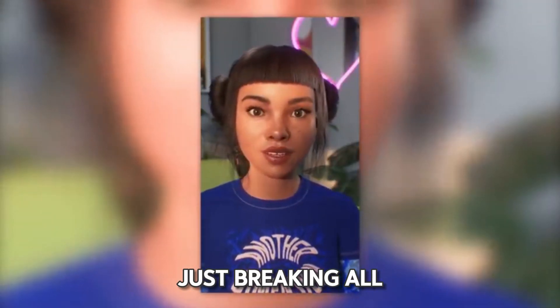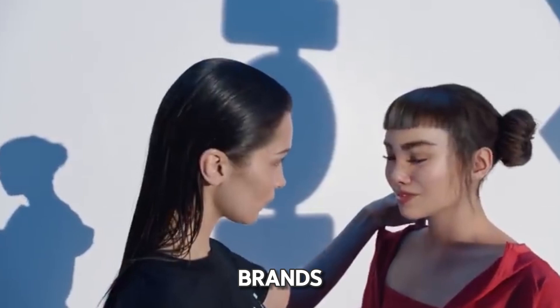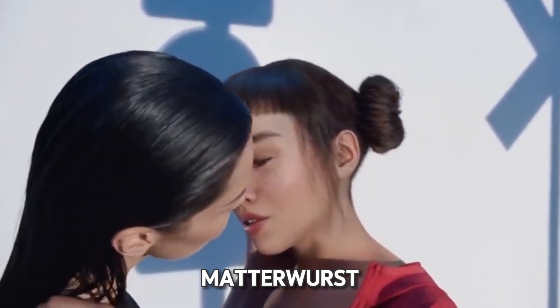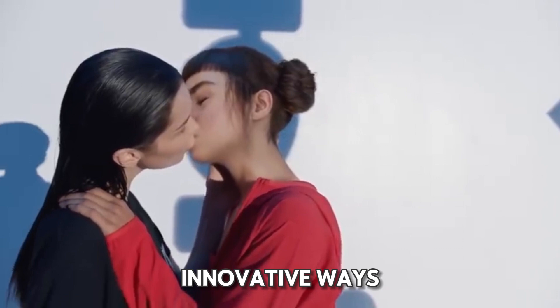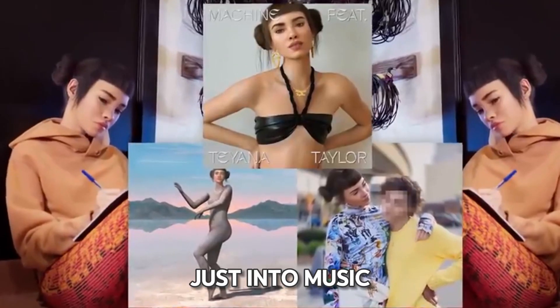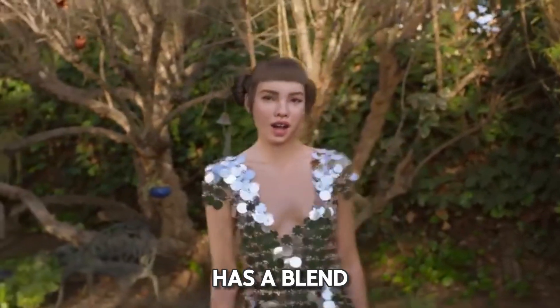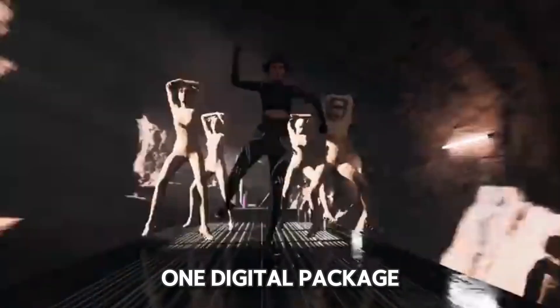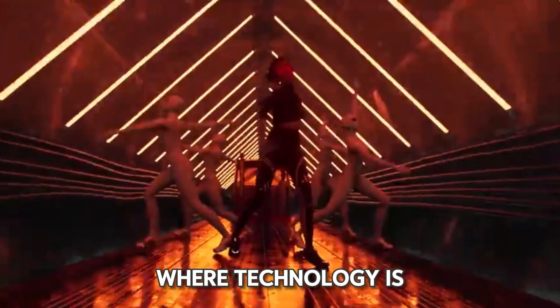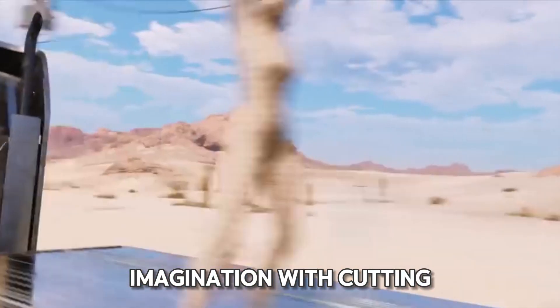What sets Michaela apart is her role as an artificial influencer. She's breaking all the rules and redefining what it means to be an influencer in today's digital landscape. Instead of just posting selfies and fashion shots, Michaela collaborates with brands and dives into the virtual realm known as the metaverse. She's into music, modeling, and has some serious technological skills — a blend of creativity and innovation, all rolled into one digital package. In a world where technology is constantly evolving, Michaela Souza stands as a symbol of what's possible when you mix imagination with cutting-edge tech.